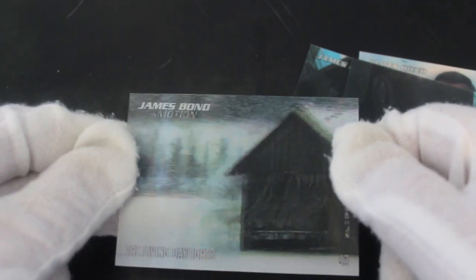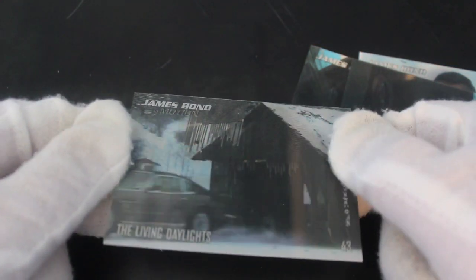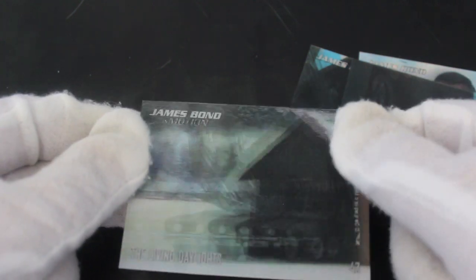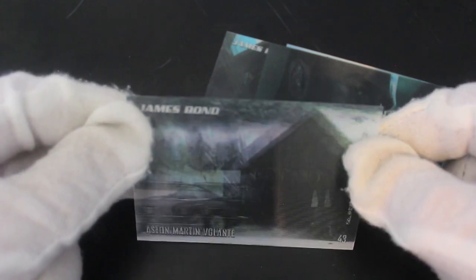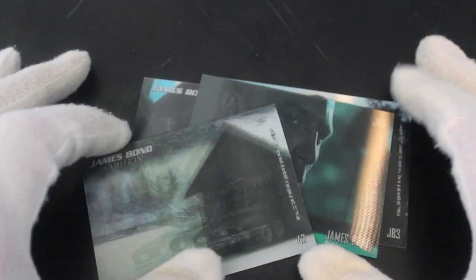Oh yes, one of my favourites — The Living Daylights! Look at that car smashing through the shed, brilliant! I'm always fascinated by these cards because I don't know how the lenticular effect works — maybe I should look into the technical details. I've got to say, I highly recommend these cards, really good fun.